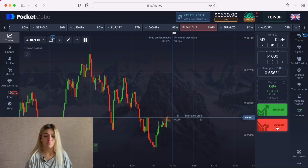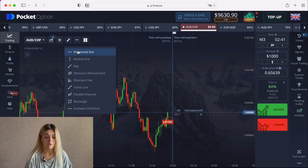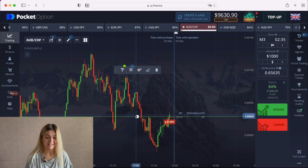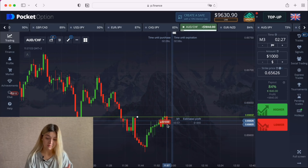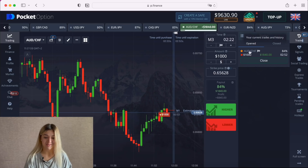I want to make a put option here on three minutes. We see the resistance line here, and the graph came to this level here, and here, and here again. I like that. Let's wait till the end of our trade.